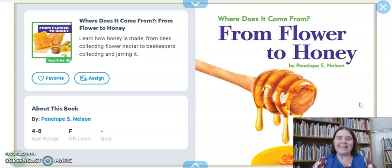Hi preschool friends! So this week we've been talking about insects and our question of the week is: who works with insects? Do you remember some of the different people who work with insects?